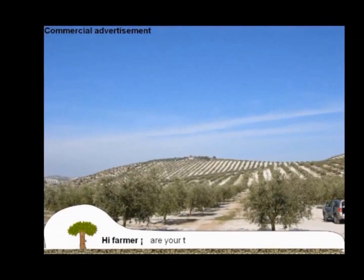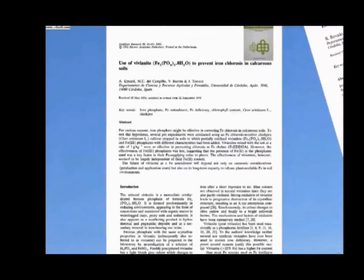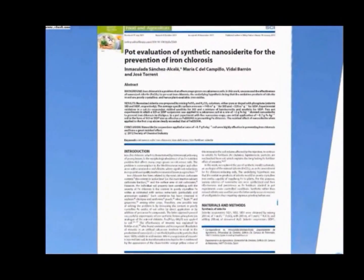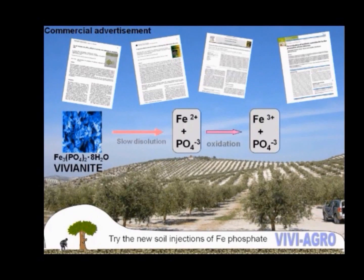Are your trees pale, chlorotic and lacking vigor? Try the new soil injection of iron: Bifi Agro! According to our research, vivianite and iron phosphate is the active ingredient effective to reduce iron chlorosis in plants, because vivianites can be transformed in soils to nano-iron oxides, which are a good source of iron.